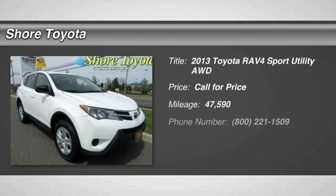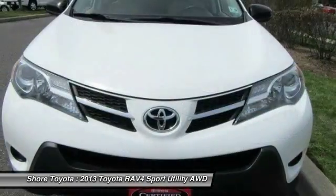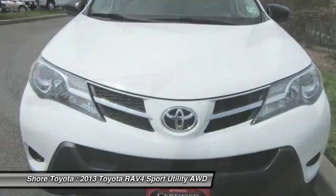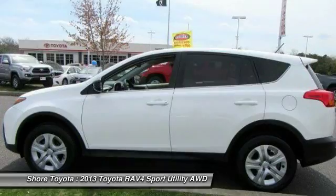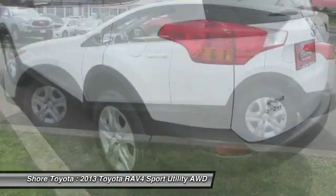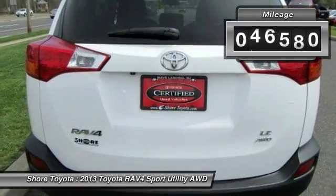The 2013 RAV4. The RAV4 is one of the most fuel-efficient SUVs in its class. Versatile and efficient, RAV4 mixes the comfort and drivability of a sedan with the benefits of an SUV. This highly evolved, well-packaged crossover SUV lets you have it all. This vehicle has less than 50,000 miles.